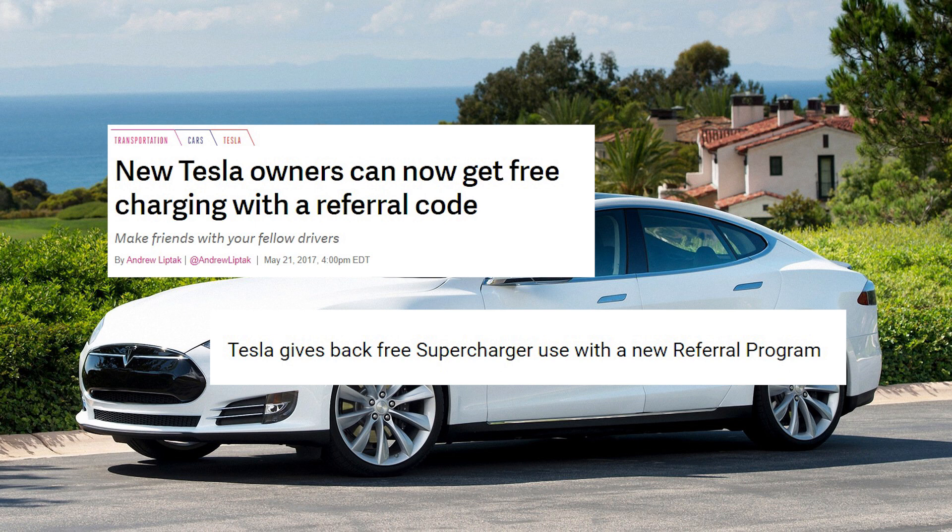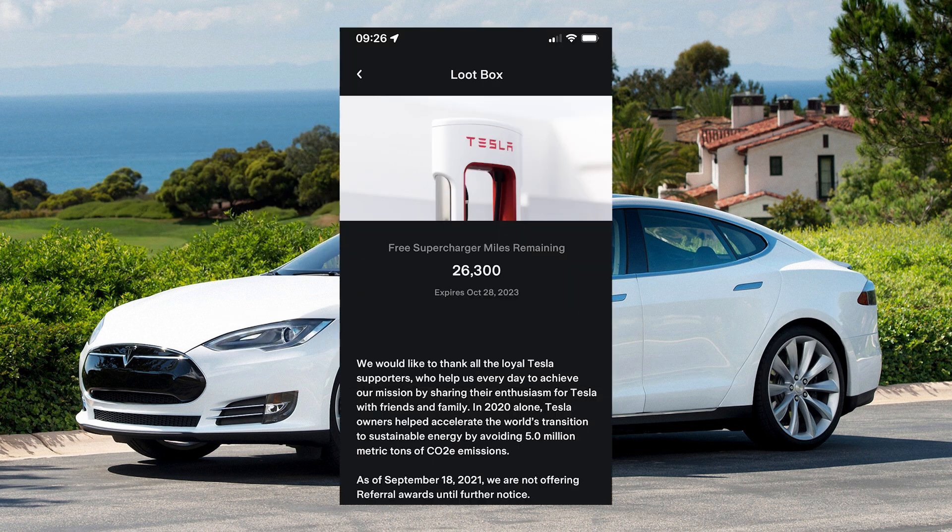Eventually Tesla also stopped this unlimited free supercharging scheme and switched to a free supercharging mileage allocation for each referral, both for the buyer and the person making the referral. This scheme has now also stopped.